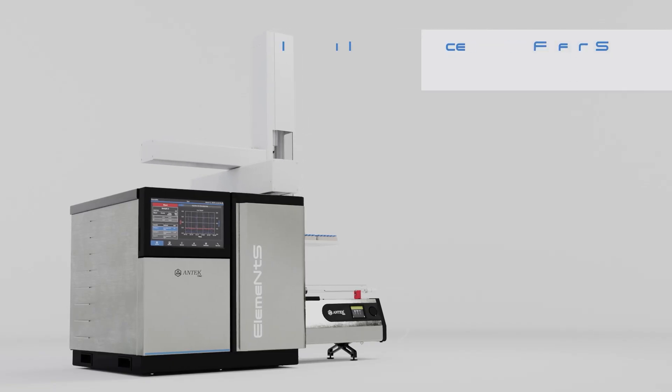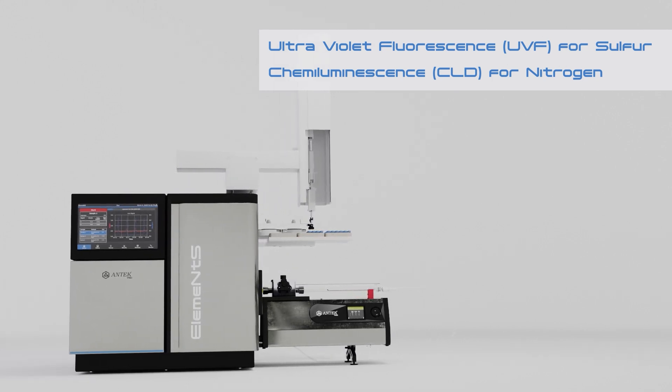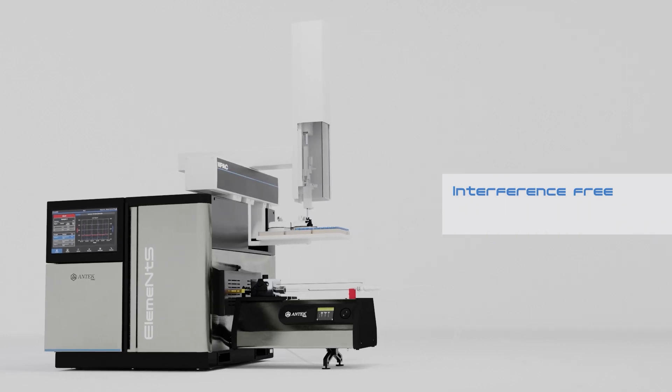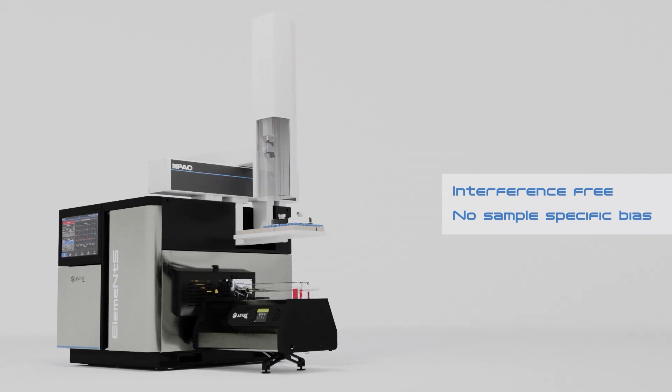The measurement principle used by Elements is based on UV fluorescence for sulfur and chemiluminescence for nitrogen. This technology provides highly selective measurements in a variety of matrices without requiring correction factors to be applied for samples containing oxygenated components.